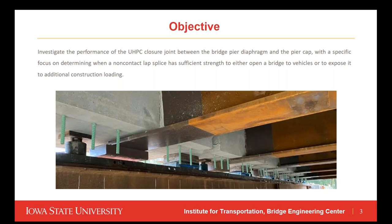The objective of phase two is to investigate the performance of the UHPC closure joint between the bridge pier diaphragm and the pier cap, with a specific focus on determining when a non-contact lap splice has sufficient strength to either open a bridge to vehicles or expose it to additional construction loading. The figure shown here displays a cross-section of the pier diaphragm with the UHPC fill point through deck and the extended lap spliced rebar, which will be simulated in the lab.